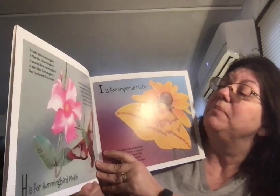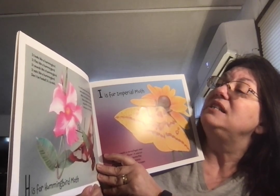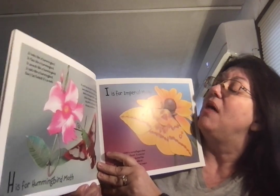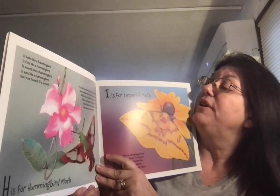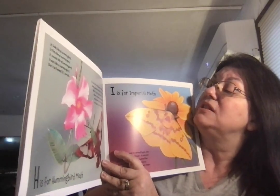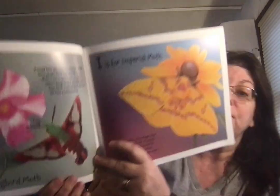H is for Hummingbird Moth. It looks like a hummingbird. It flies like a hummingbird. It sounds like a hummingbird. It eats like a hummingbird. Don't be fooled — it's a moth. H could have been for Hercules Moth. Some people think the Hercules Moth is the largest moth on Earth. Others disagree and say the Atlas Moth is the largest. Oh no — we have a controversy.